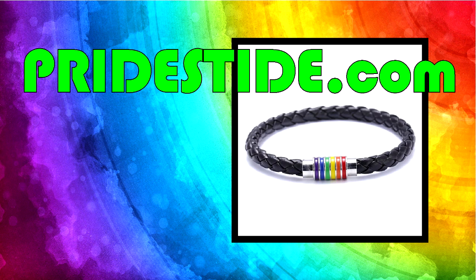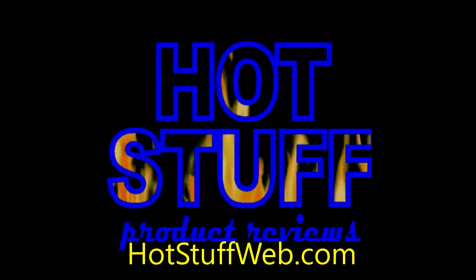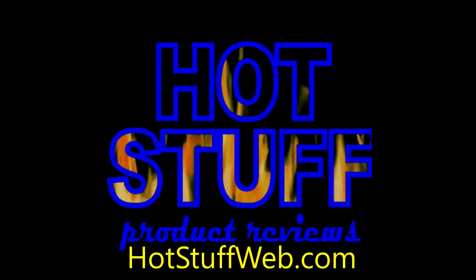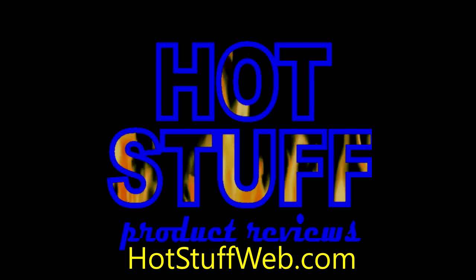Head on over to pridestide.com and order all the rainbow pride gear your heart desires. They are great people to deal with and the quality is top notch. To find more hot stuff online, check out our other review videos at hotstuffweb.com. I'm Dick Wolfley — and that is... not Dick Wolfley. You're Art Smith.